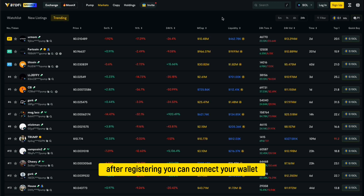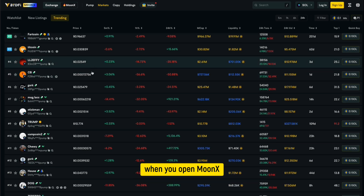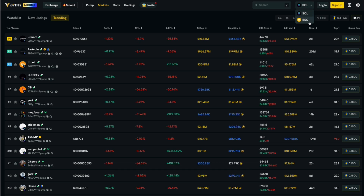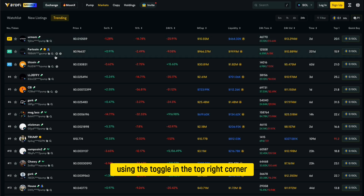After registering, you can connect your wallet and start trading instantly on MoonX. When you open MoonX, you'll see a clean interface with live price charts, trading activity, and trending tokens. You can switch between the Solana and Binance chain networks using the toggle in the top right corner.